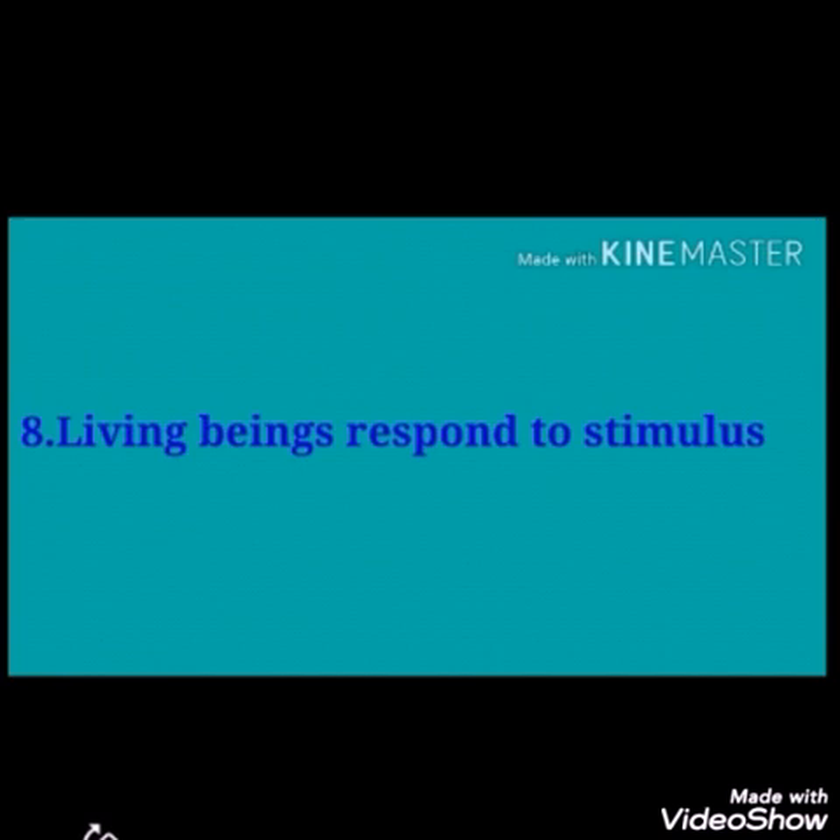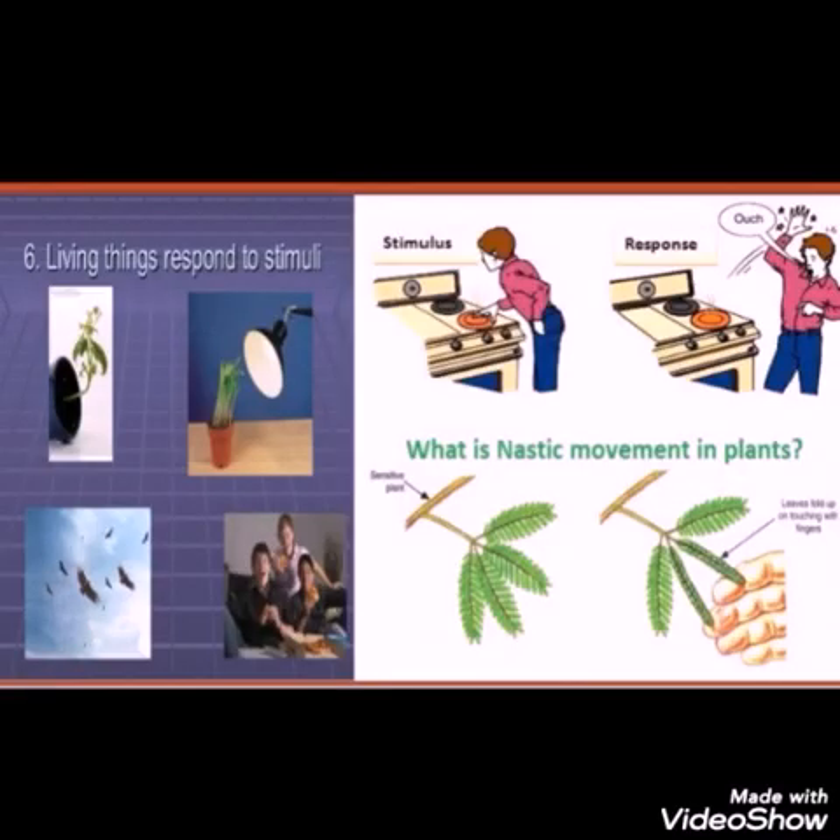Living beings respond to stimulus. When you touch a hot vessel, you feel pain. Some insects bite us when we touch them. Have you observed the folding of leaves in the touch-me-not plant when you touch it? All these are responses given by organisms to surrounding stimuli. Usually, they respond to touch, heat, cold, sound, and smell.